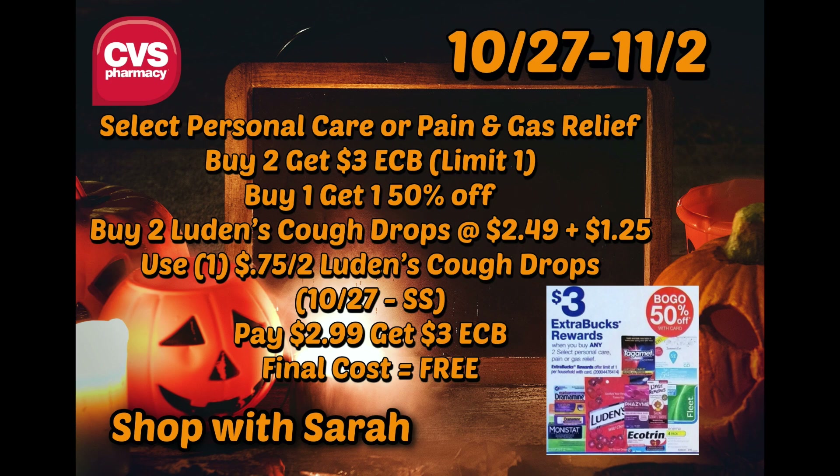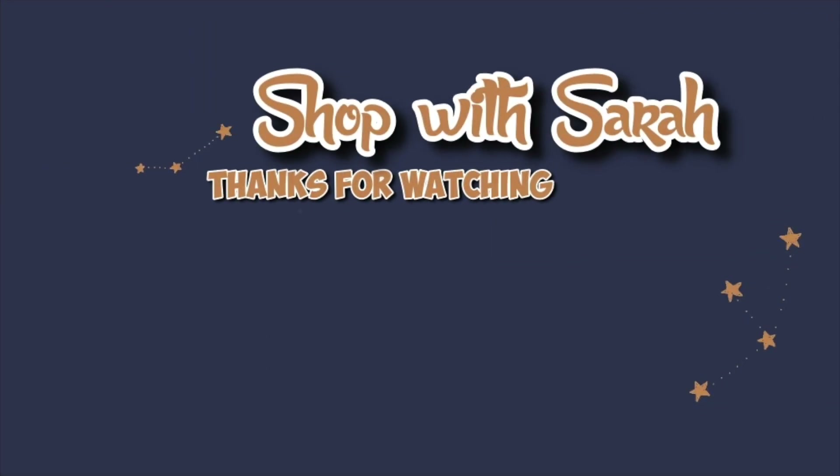That is all I have. I have lots of cough drops here, but some people really prefer Luden's over Hall's or other brands. There were actually a couple more decent deals, and I'm going to have a video tomorrow covering what Walgreens and CVS did to fix the issues I had throughout the week. Hopefully next week is much more peaceful.